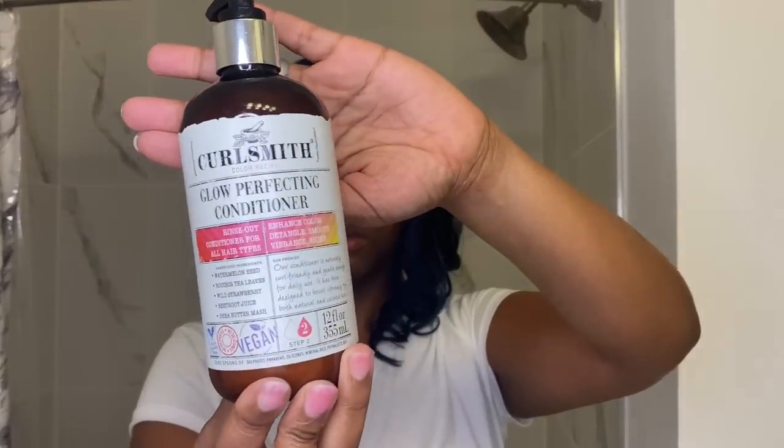I normally wash my hair every eight or nine days but I was waiting on this package to come in from Sephora because it was on back order. So anyway, this is the Curlsmith conditioner. It's supposed to be good for color treated hair.